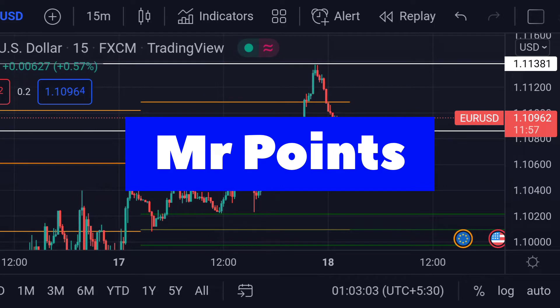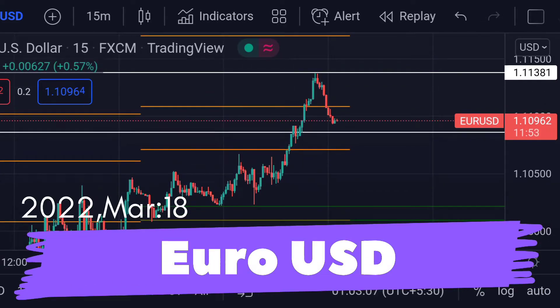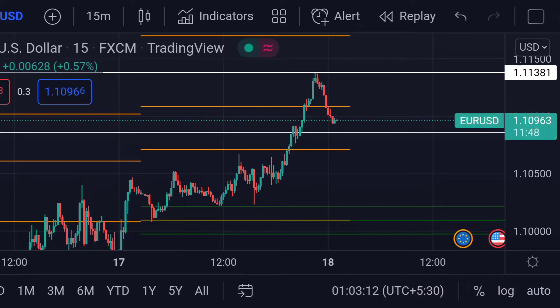Hello guys, welcome to Mr. Points. Let's check out EUR/USD import ranges as of today. It is currently trading at 1.10962. Price is in a downward trend, so if this pattern continues,